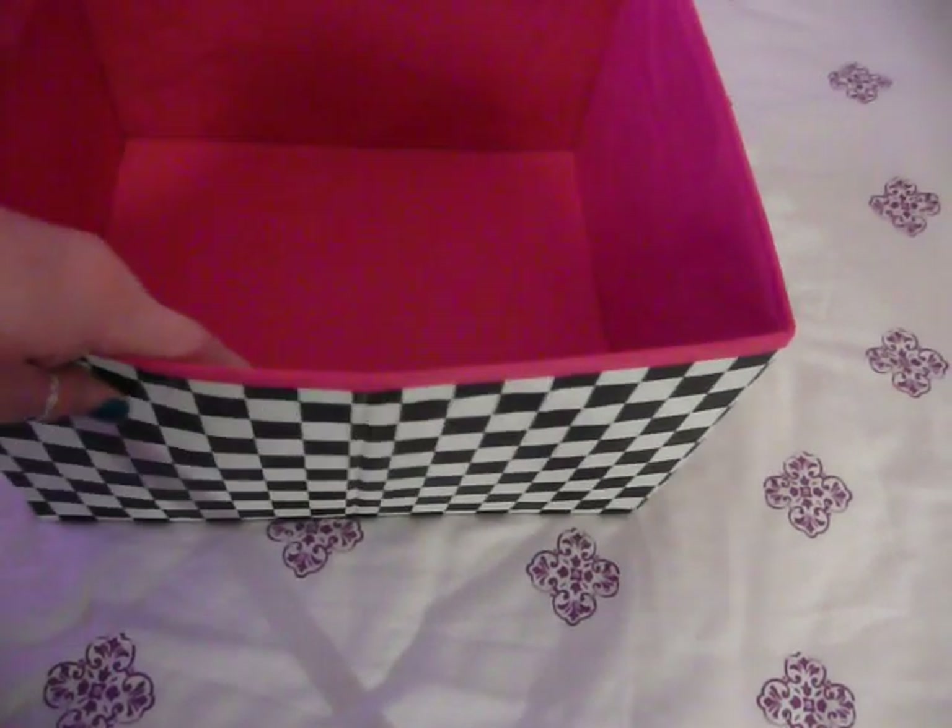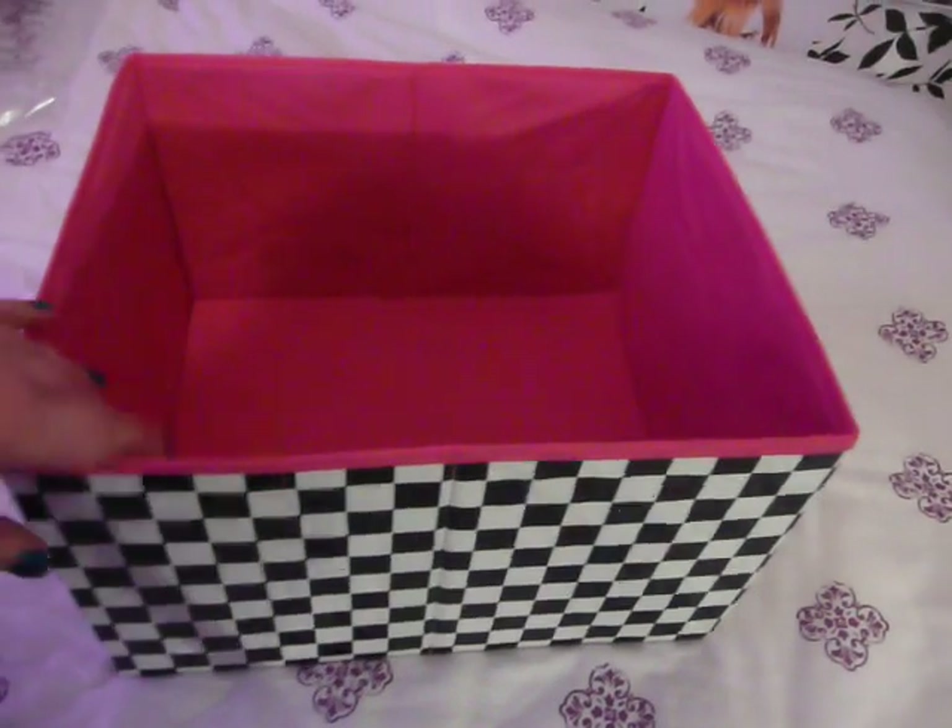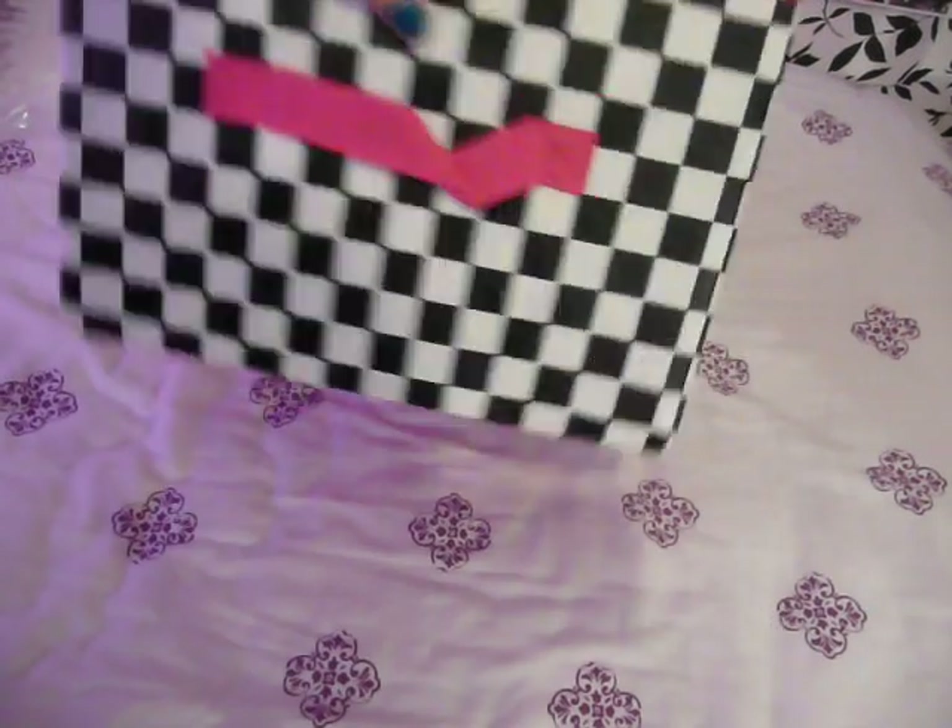You put that in there. So, yeah, this is a box. It's got a handle. Another handle.